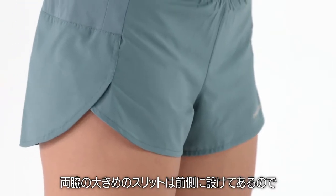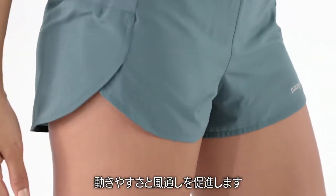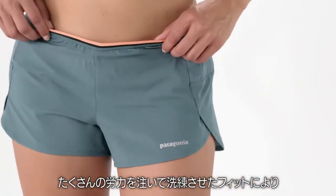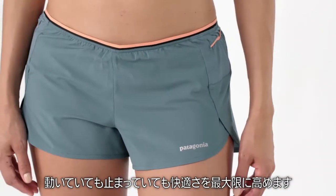Generous side splits are positioned forward for better mobility and to enhance airflow. We put a lot of work into dialing the fit on Strider Pros to maximize comfort when you're in motion and at rest.